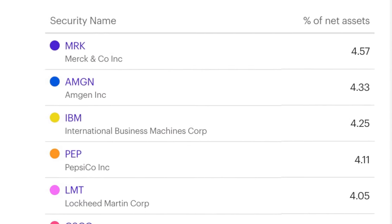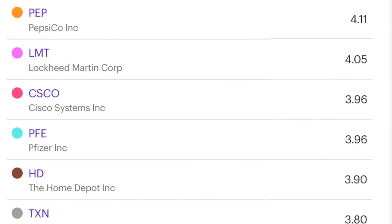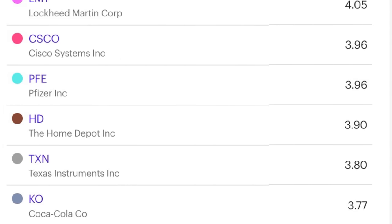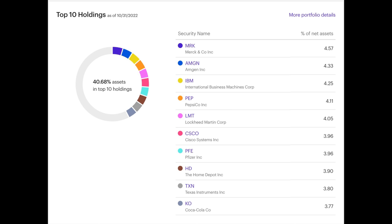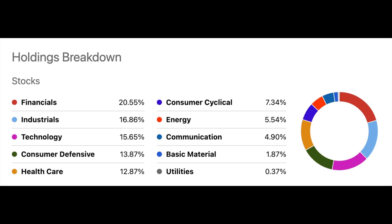Here you see a list of its top 10 holdings. They include the pharmaceutical companies Merck, Amgen, and then IBM, Pepsi, Lockheed Martin, Cisco Systems, Pfizer, Home Depot, Texas Instruments, and Coca-Cola. These are all solid, mature, and consistently profitable companies that pay nice dividends. Financials make up the largest sector at just over 20%, followed by industrials and then technology. It also includes consumer defensive, healthcare, and consumer cyclical. To a lesser degree, it has companies in energy, communication, basic materials, and a little bit of utilities. So it's a very diversified group of solid, mature, and consistently profitable companies.